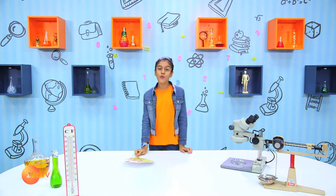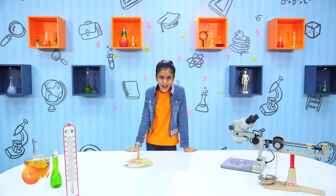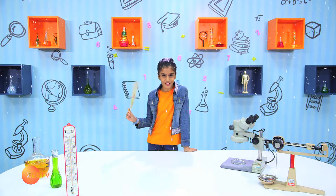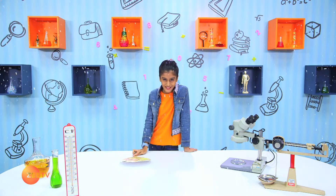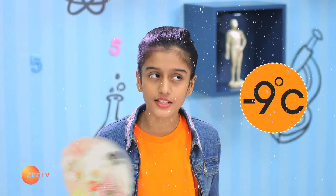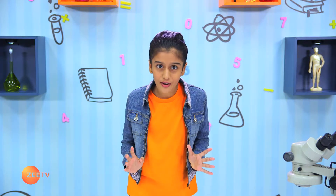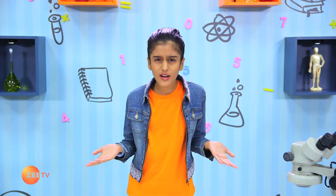Hello kids, welcome back to Brain Boosters! I just returned from Japan and had so much fun playing with snow there. Can you guess what the temperature was? It was minus nine degrees! Did you see that? A negative number! You might have come across negative numbers, but what are they used for and what are their functions?